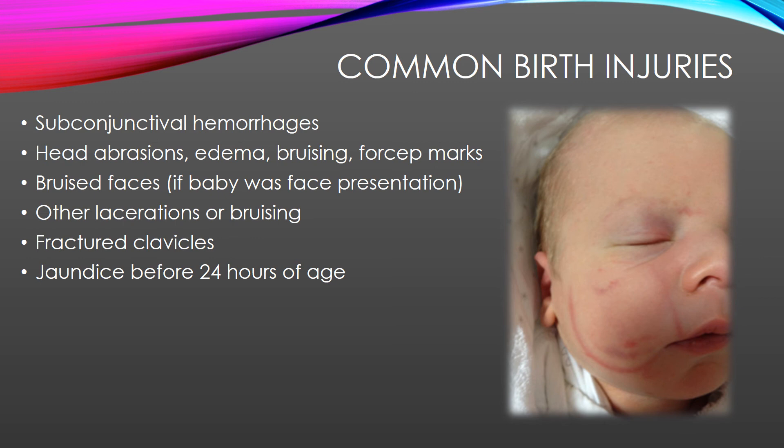It's common for babies to have bruised faces, especially if the baby was sunny side up — face up as opposed to looking down at the floor. Other lacerations or bruising can occur; sometimes babies can have cuts from the scalpel used during a C-section. These tiny cuts are commonly found on the scalp, buttocks, or thighs. They are superficial and only need to be kept clean. Rarely would you need to apply a Steri-Strip. We've also talked about fractured clavicles, and jaundice before 24 hours of age.